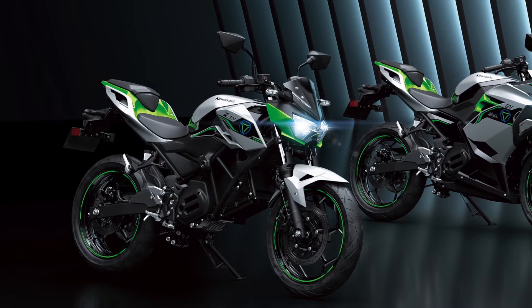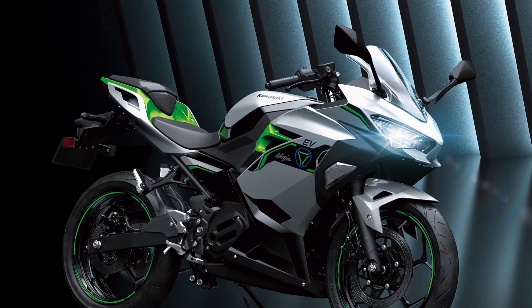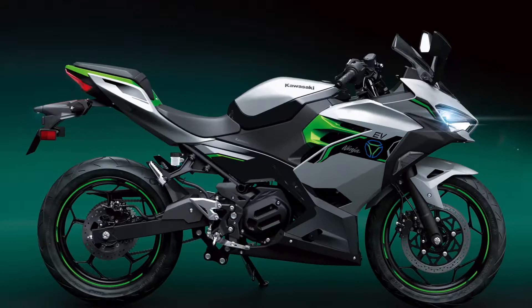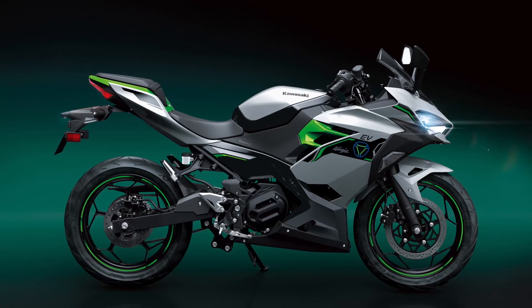Starting with the electric bike, there are two versions: a Z-style naked bike and a faired Ninja bike. These electric bikes have more than a passing resemblance to Kawasaki's Z and Ninja 400s, no doubt sharing a number of parts with their combustion engine counterparts.